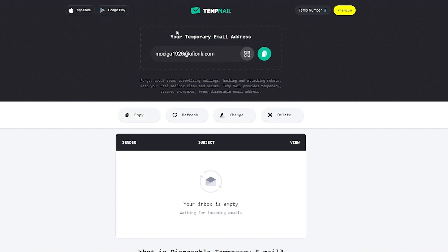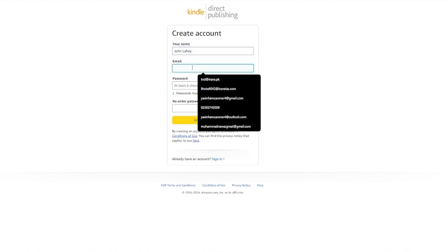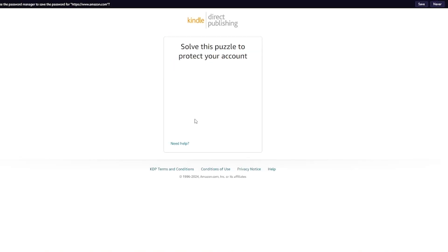Once you have your temp mail open, copy it over here, add your first name and last name, add in your email, then add in your password and re-enter it. Once you've done that, click on 'Create your KDP account,' and it's going to give you a type of a puzzle to solve.